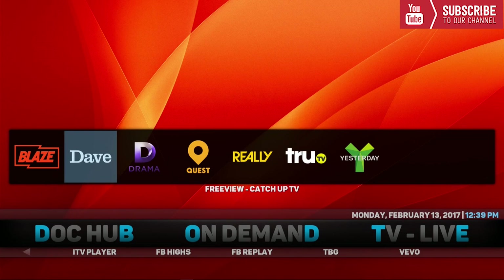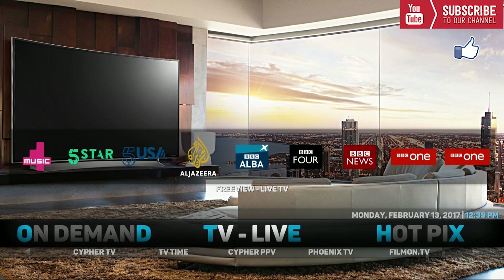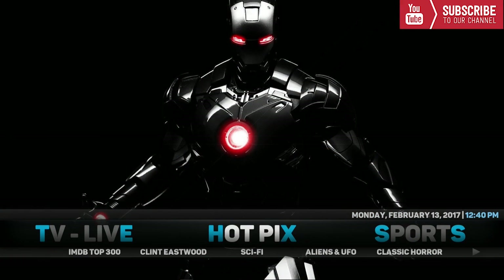Our next category is On Demand. Underneath On Demand we have Renegades, Darts, Catch-Up TV, All Wrestling, iPlayer, ITV Player, FB Highs, FB Replay, TBG, and Vivo. Up top we have different TV channels you can watch right from your home screen. Our next category is TV Live, which is for everyone that wants to cut the cord. There are a bunch of add-ons to choose from including Freeview, cCloud TV, GOL Live, Freeview TV, Cypher TV, TV Time, Cypher Pay-Per-View, Phoenix TV, Film On Dot TV, Halo Live, Zem TV, Navi X, and Pro Sports. Up top we have Freeview Live TV right from the home screen.